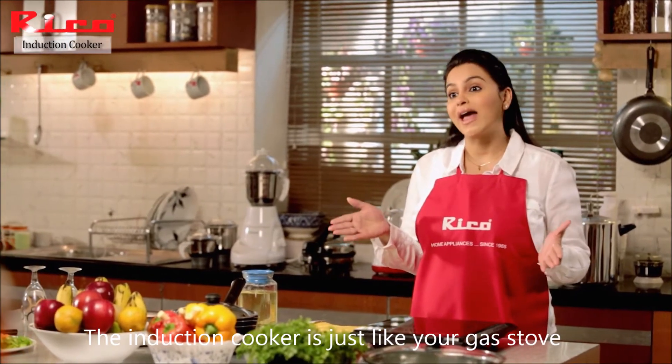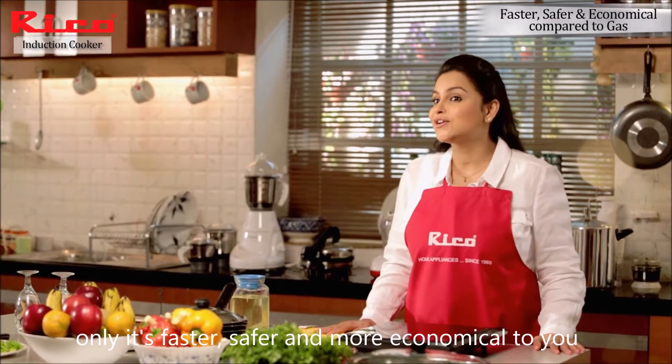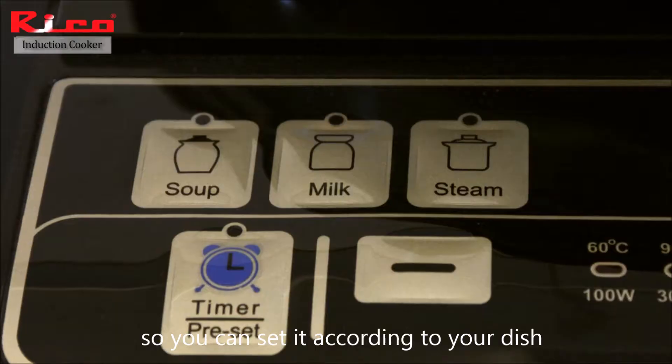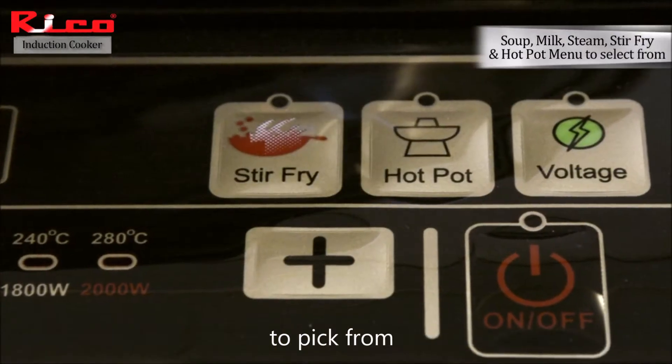The induction cooker is just like your gas stove, only it's faster, safer and more economical to you. There is a timer function so you can set it according to your dish. There is also soup, steam, stir fry and a hot pot button to pick from.